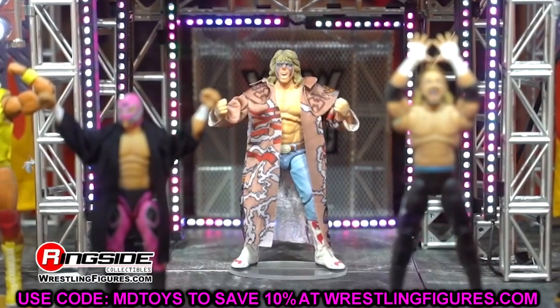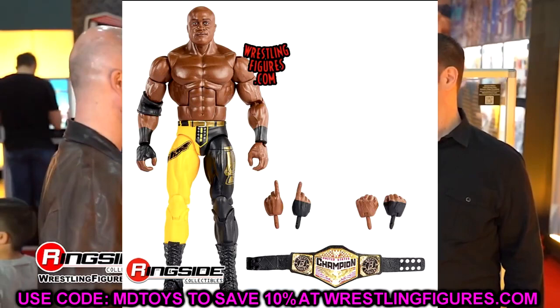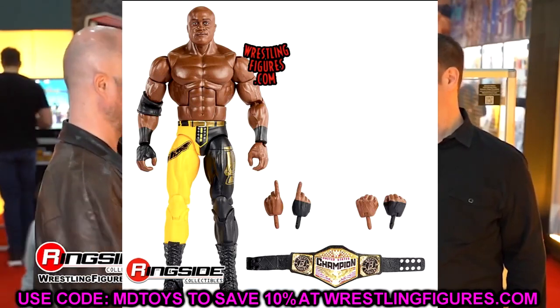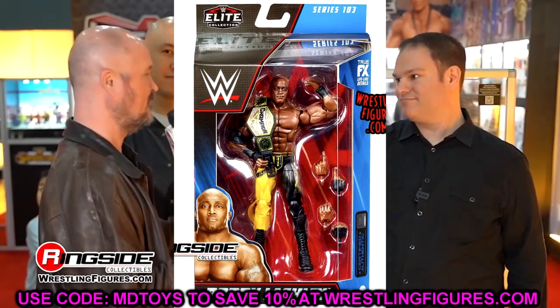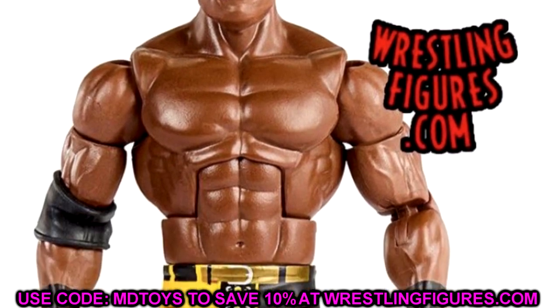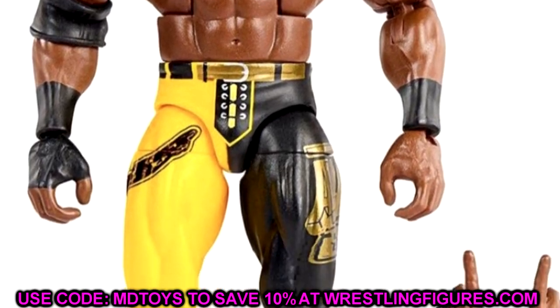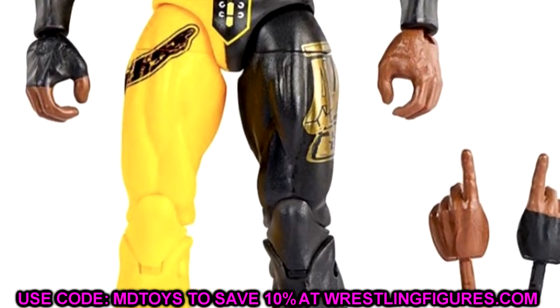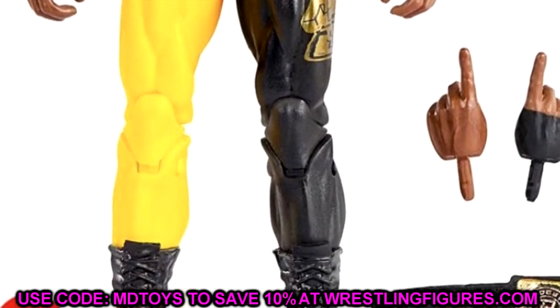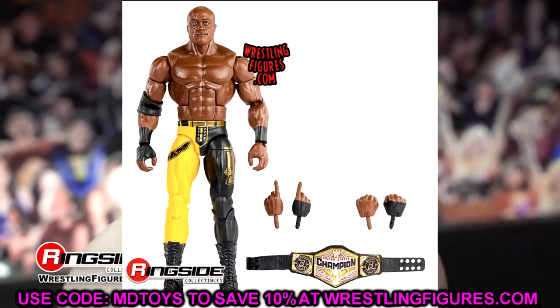Moving on to WWE Elite Series 103 — all these figures are in stock at Ringside Collectibles, use code MDToys to save 10%. We have yellow and black Bobby Lashley with a new head sculpt, though it's very similar to his last few Elites — 89, 95, and the Top Talents version. Not an awful figure, and it comes with the United States Championship with the Bobby Lashley side plate, which is a good get. Bobby Lashley figures are always pretty damn good.